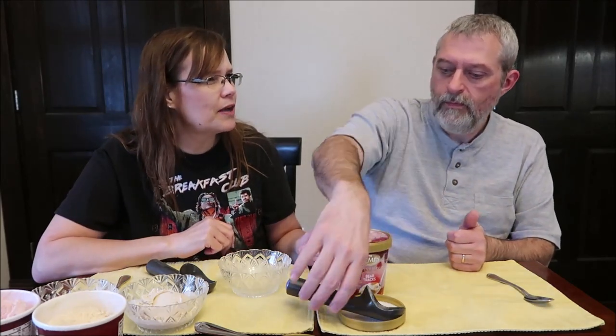I noticed immediately when I put it in the bowl it starts to melt — very very good quality. I like when ice cream melts properly; some desserts you can sit in a bowl for an hour and they don't melt at all. Did you watch that thing about a company that left their ice cream out for a week and it never melted?